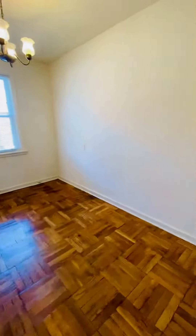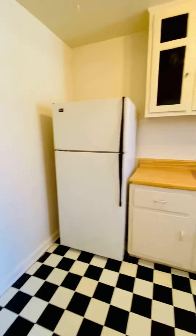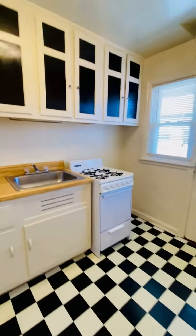The dining room. Going into the kitchen where you have a refrigerator and gas range.